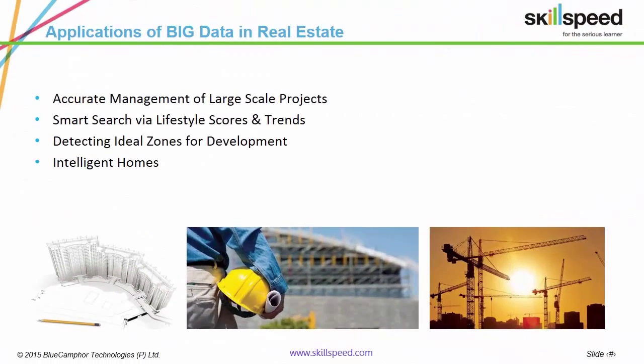Let's move on. Following are the major applications of Big Data in real estate: accurate management of large-scale projects, smart search by lifestyle scores and trends, detecting ideal zones for development, and intelligent homes.